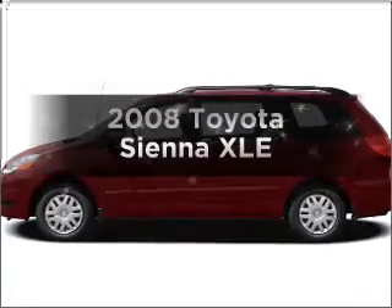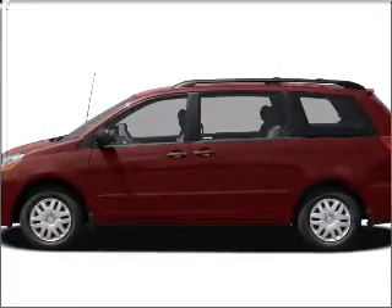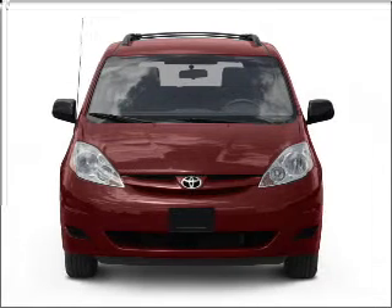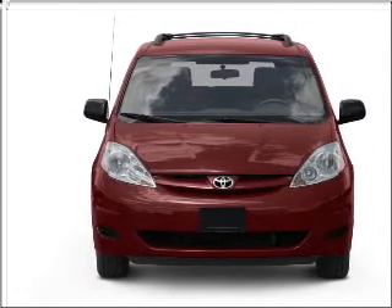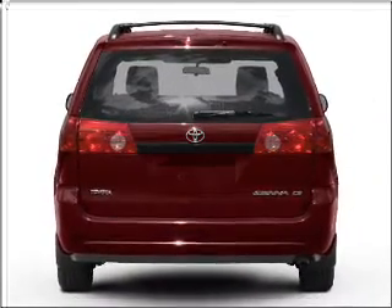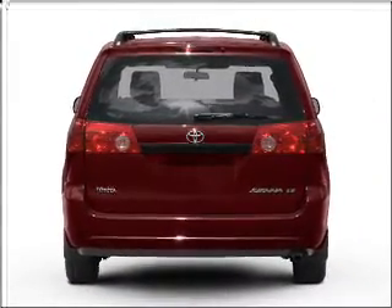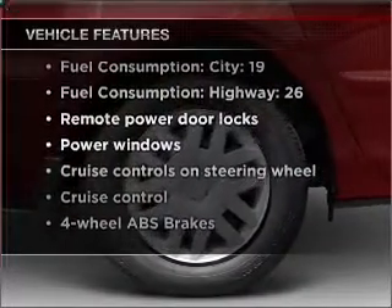Presenting the 2008 Toyota Sienna. Travel the roads in style and comfort in this great vehicle with a reliable 6-cylinder engine connected to a smooth-shifting 5-speed automatic transmission. Premium wheels give a more luxurious look. Brake safely with the anti-lock braking system, and with these notable features, you won't want to miss out on the opportunity to